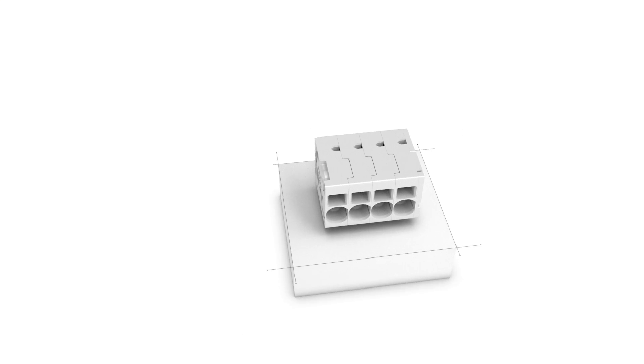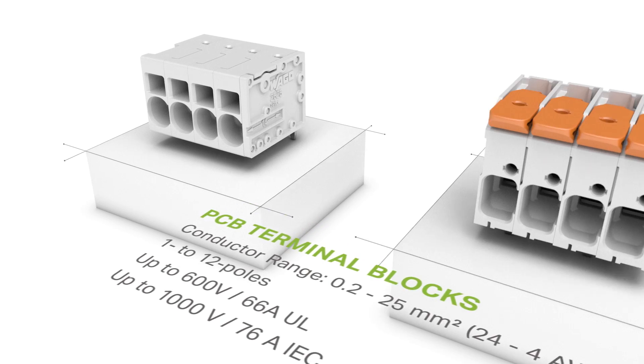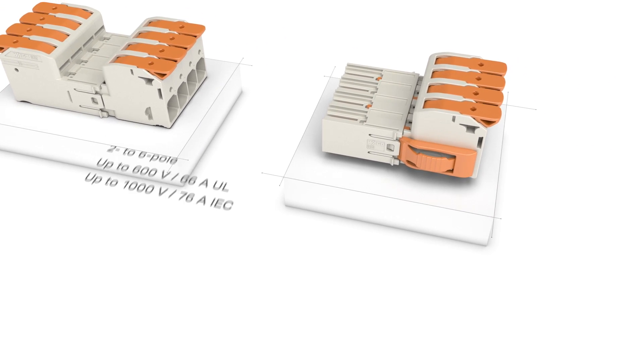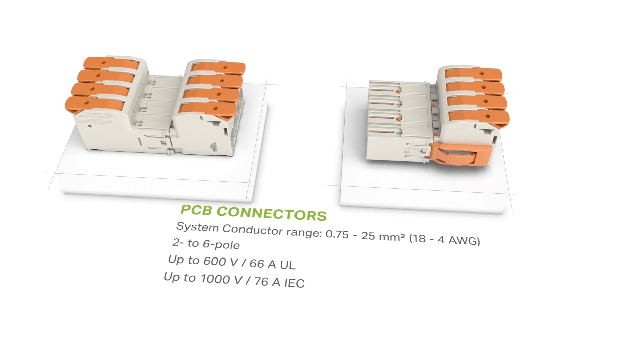Our PCB terminal blocks have a cross-section range of 0.2 to 25 square millimeters and are available in 1 to 12 pole variants. The pluggable connection system with a cross-section range of 0.75 to 25 square millimeters includes two to six pole variants.